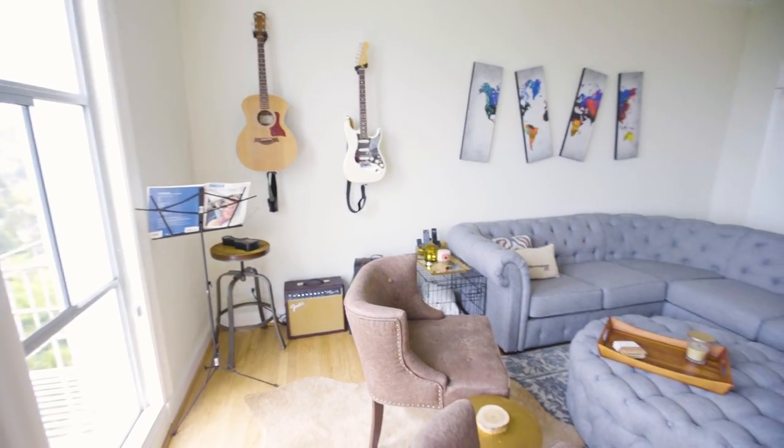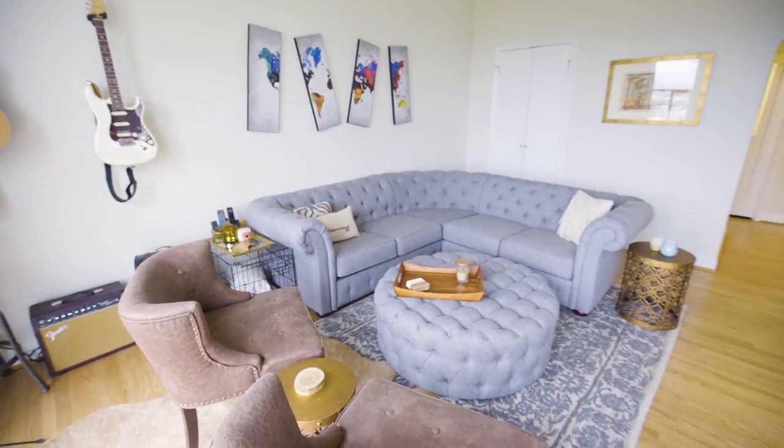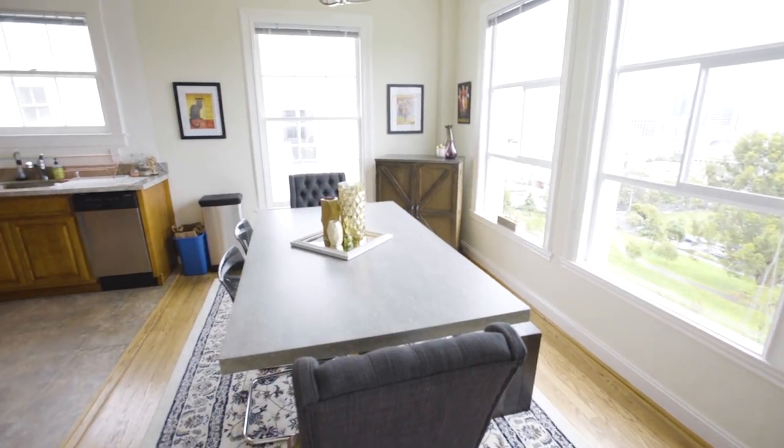I really like the juxtaposition of modern but also kind of homey, classic, and comfortable. Having some modern pieces mixed with some more classic, cozy pieces — I'd say that's really my style.